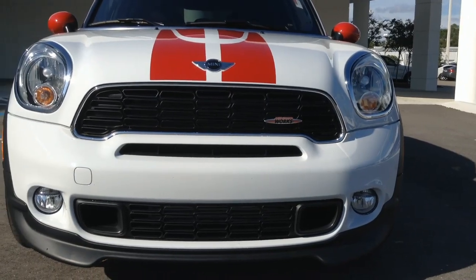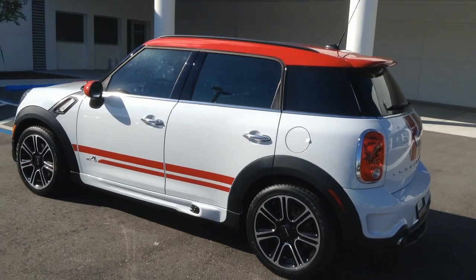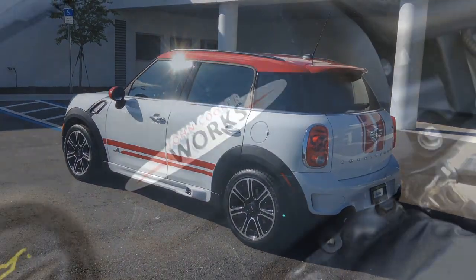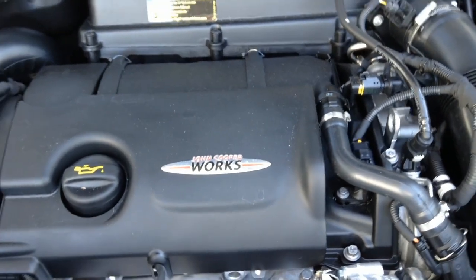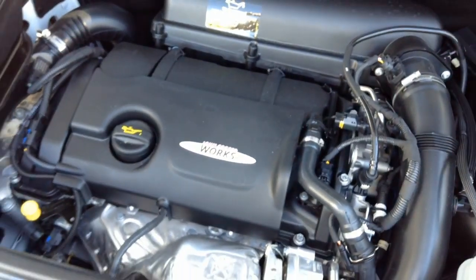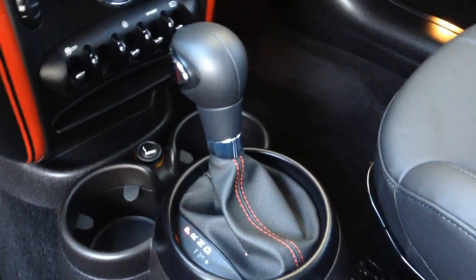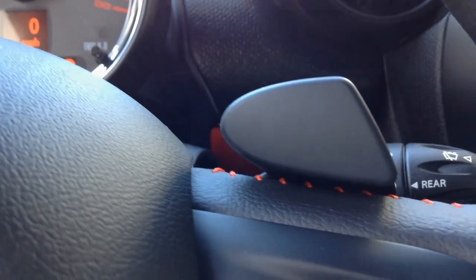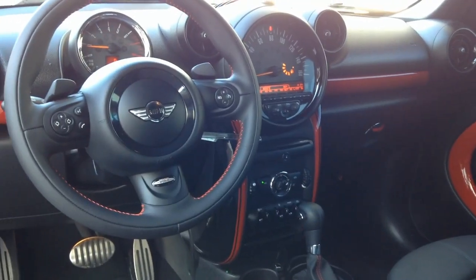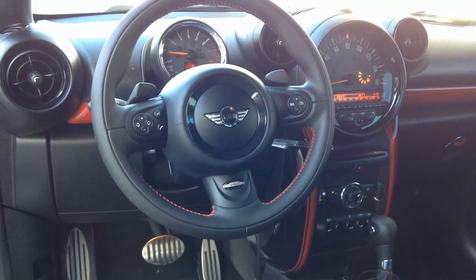The JCW package includes a lower suspension, aerodynamic kit, red interior accents and stitching on the steering wheel, and a boost in power. Its gutsy turbocharged inline four-cylinder engine with overboost cranks out 221 horsepower to all four wheels through a six-speed automatic transmission with manual mode and paddle shifters. It combines this engineering with go-kart handling for a great motoring experience and a 30 mile per gallon highway mileage rating.